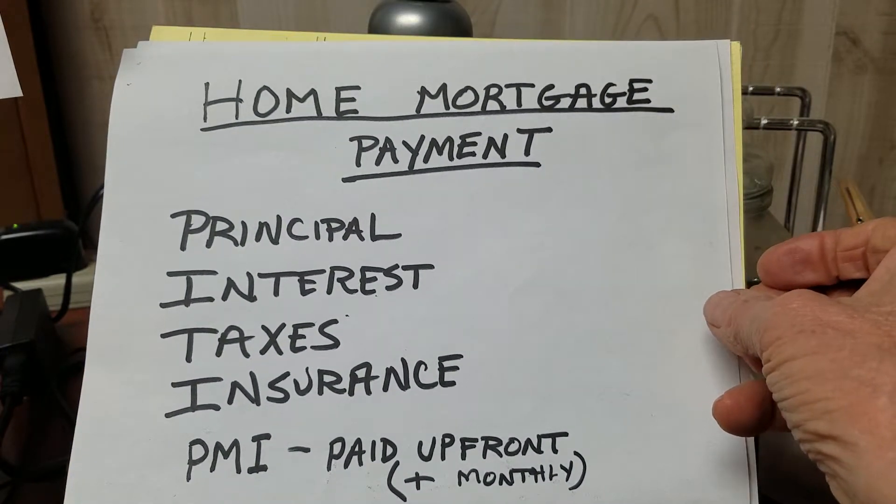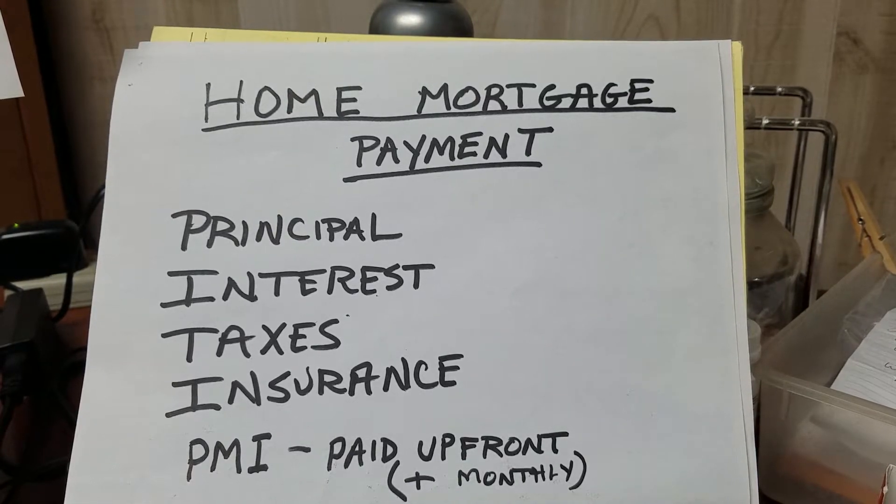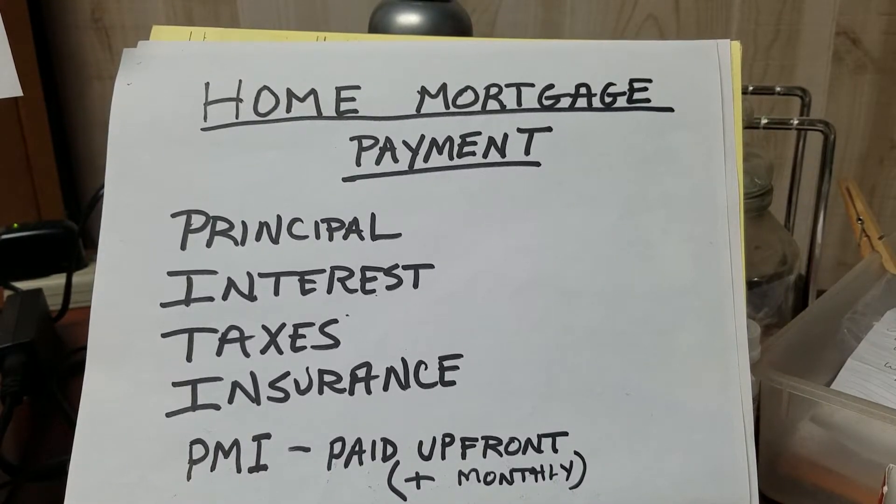Here are some things you need to understand about loans and about a home mortgage. A mortgage is actually a loan in which whatever you're getting stands as collateral for the money. The home actually stands as collateral, and if you don't pay the loan, then the lender or the mortgage company can come back, take the home, and sell it to someone else. It's just like any other loan — if you don't pay a car loan, they'll repossess the car. Same with your home mortgage.